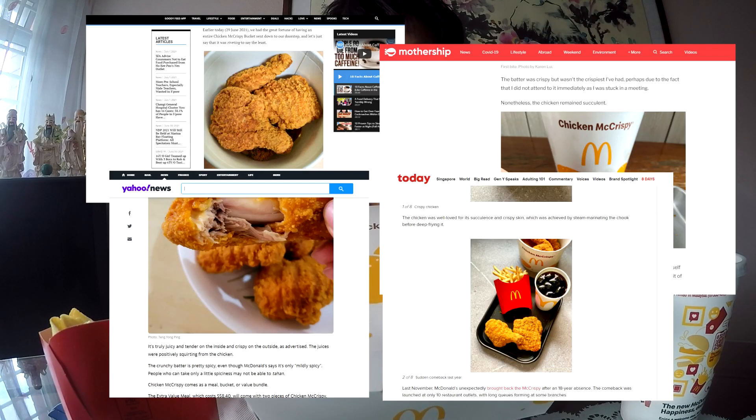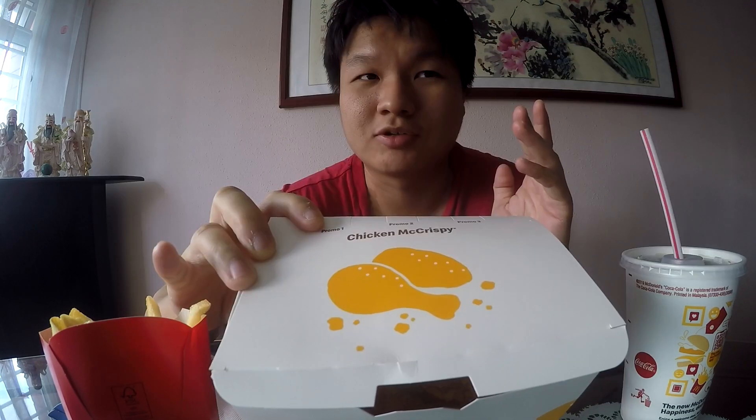Apparently this item used to be available in Singapore from 1998 to 2002. It got discontinued for some reason, then made a comeback last year in November — just a very small comeback, only available in some branches. I have actually never tried a Chicken McC rispy from McDonald's before. I was already born when it was out but just never got the chance to try it. After seeing all the good reviews online and how excited everyone is, I'm also very excited because it looks very promising.